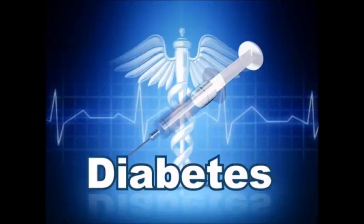Diabetes is a medical condition in which there is little or no insulin production in the pancreas.